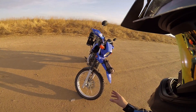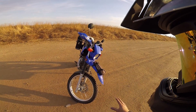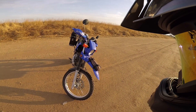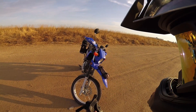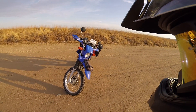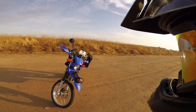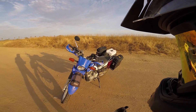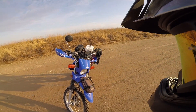These are the Continental TKC80 Twin Duros. I got these used for 80 bucks for both of them — they're pretty much 95% new. I like them a lot; they run really good on the highway. They're a lot better than the Shinko 804/805s I was running earlier because they hook up a lot better and are overall much better in the dirt and sand.